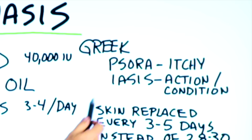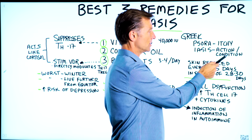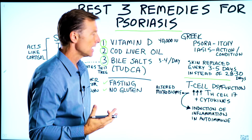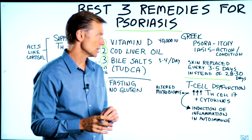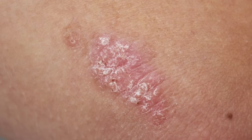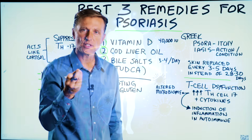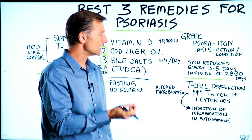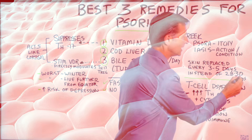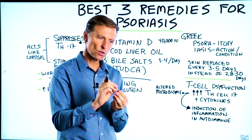The Greek word for psoriasis comes from 'sora,' meaning itchy, and 'iasis' meaning action or condition — so it's an itchy condition. Psoriasis is an autoimmune condition where your body produces antibodies against itself, so the symptoms come from your own immune system. Certain parts of your skin are replaced every three to five days instead of every 28 to 30 days, creating accelerated skin cell reproduction, which causes the redness, scaling, and white flakes on the plaques.